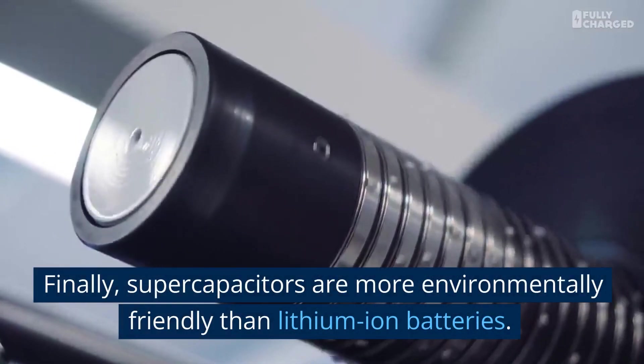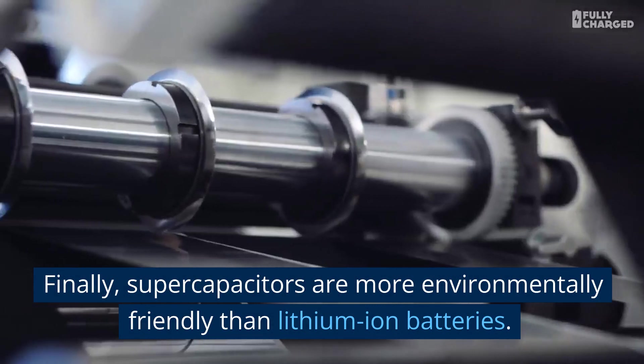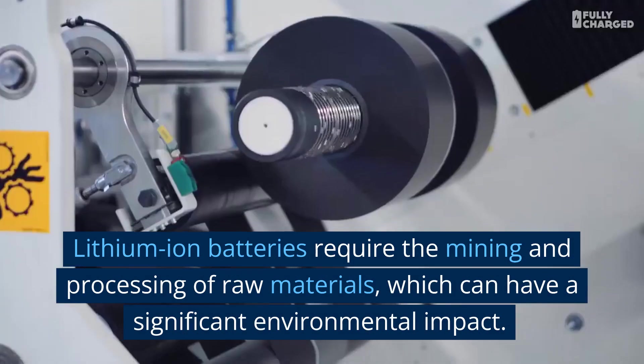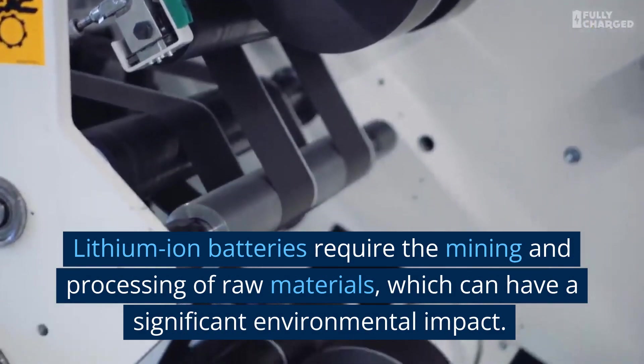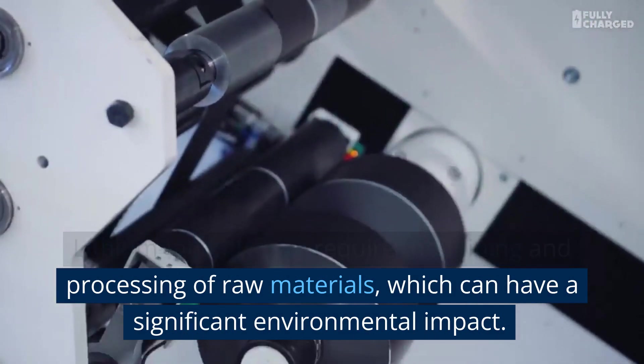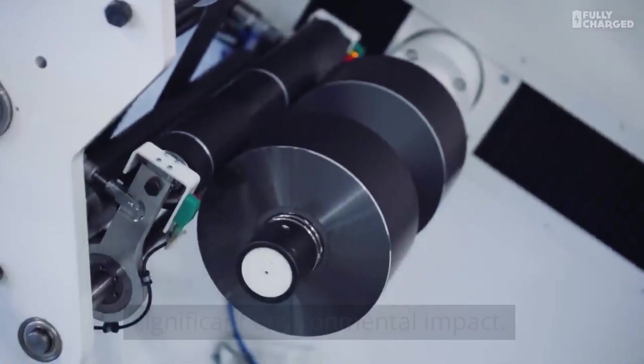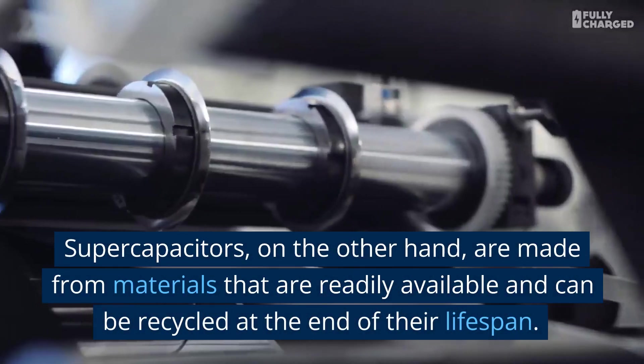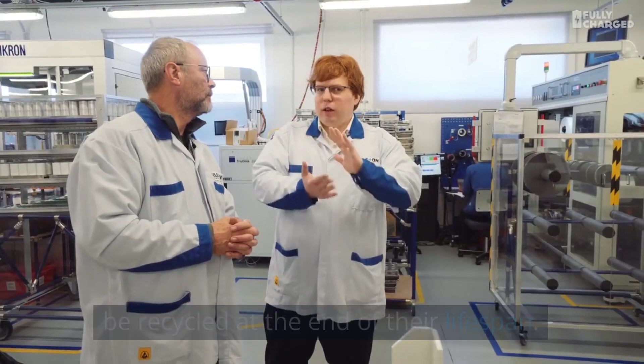Finally, supercapacitors are more environmentally friendly than lithium-ion batteries. Lithium-ion batteries require the mining and processing of raw materials, which can have a significant environmental impact. Supercapacitors, on the other hand, are made from materials that are readily available and can be recycled at the end of their lifespan.